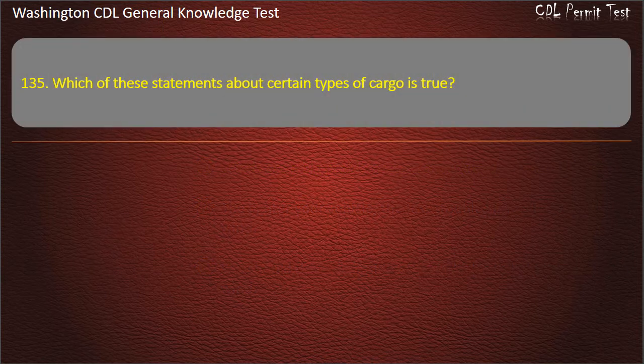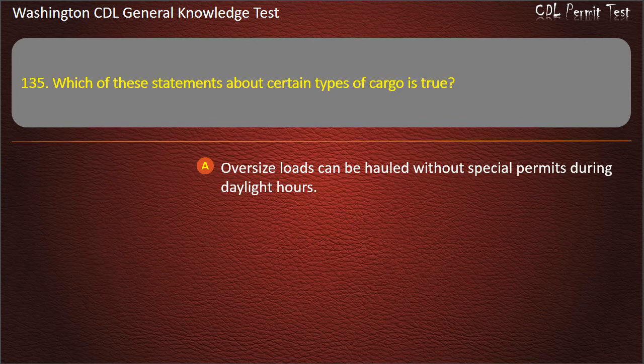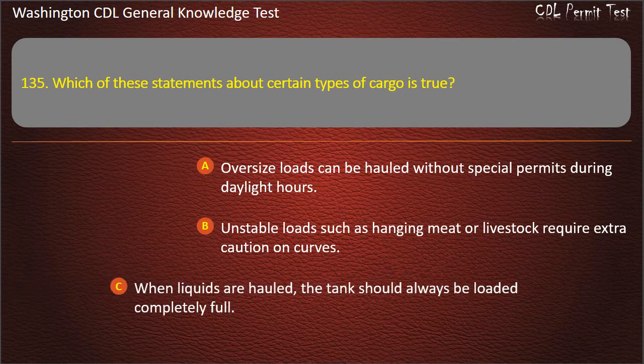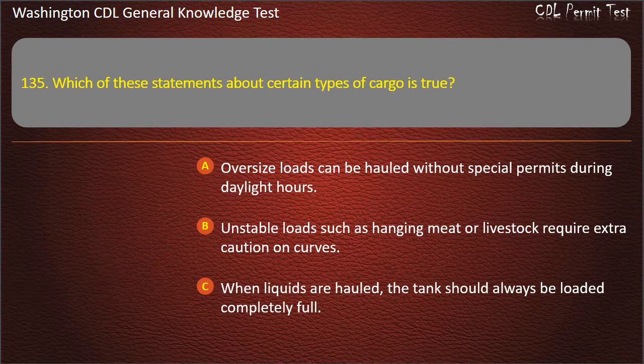Question 135. Which of these statements about certain types of cargo is true? Oversized loads can be hauled without special permits during daylight hours. Unstable loads such as hanging meat or livestock require extra caution on curves. When liquids are hauled, the tank should always be loaded completely full. Answer: Unstable loads such as hanging meat or livestock require extra caution on curves.